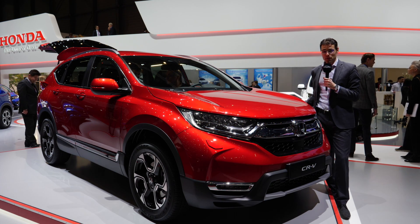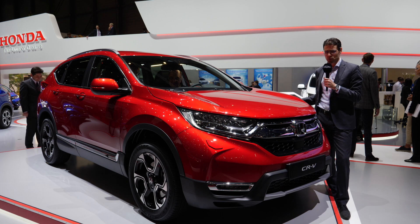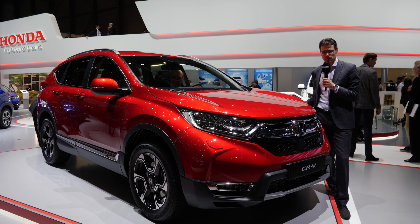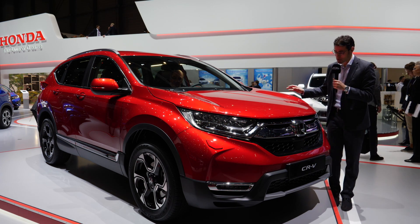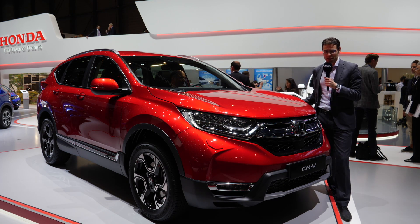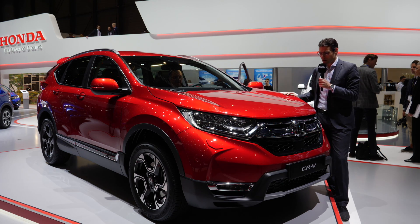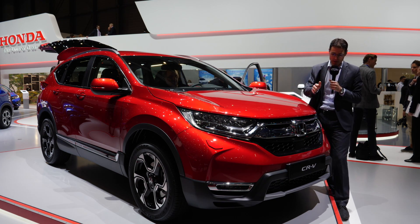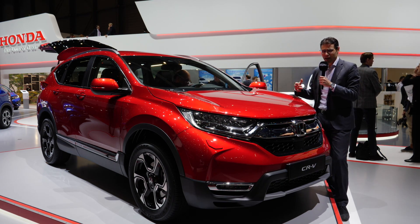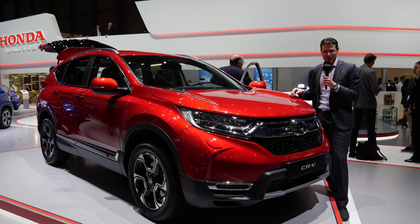The Honda CR-V is one of the most successful SUVs worldwide. Alone in the US, just in one year, almost 400,000 pieces — that's really massive. Here's the new generation. It has been out in the US in 2017, and in 2018 also comes to European markets. We'll make a roundup about the all-new Honda CR-V exterior, interior, and what else is there under the hood. We'll take a look — let's go.